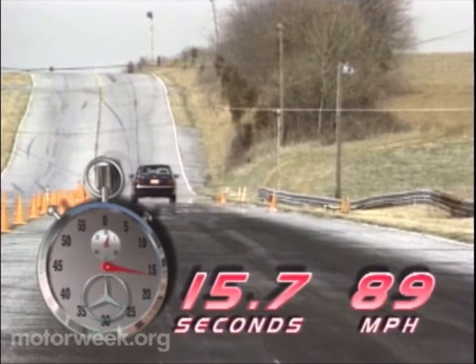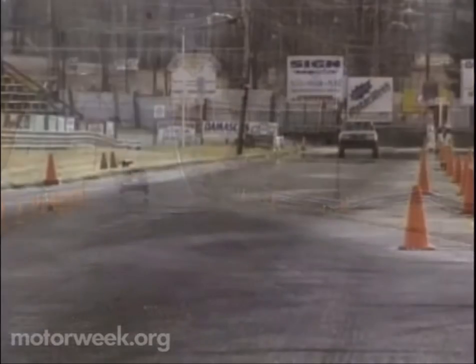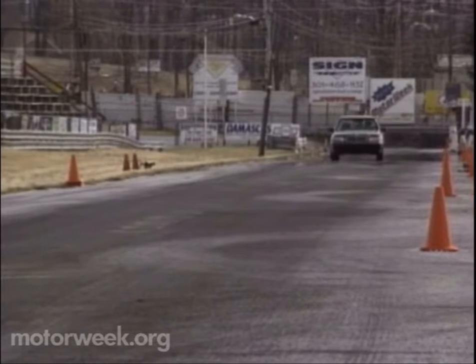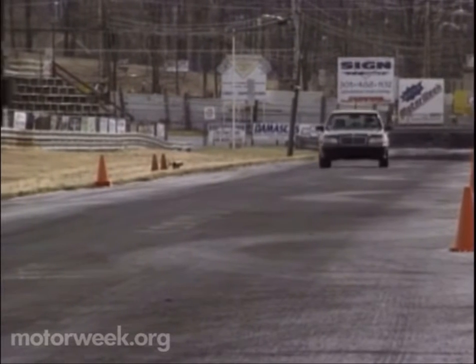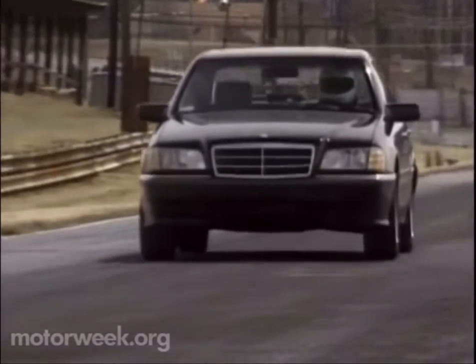Not only does that beat Mercedes' 0-to-60 claims by a half second, but it's almost as fast as the discontinued but still formidable C36 Super Sedan — though it did so with noticeably more vibration and noise than the company's normally silky smooth sixes.